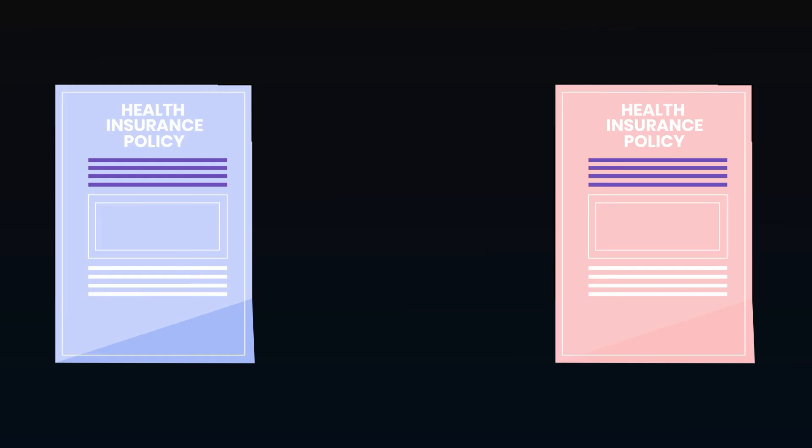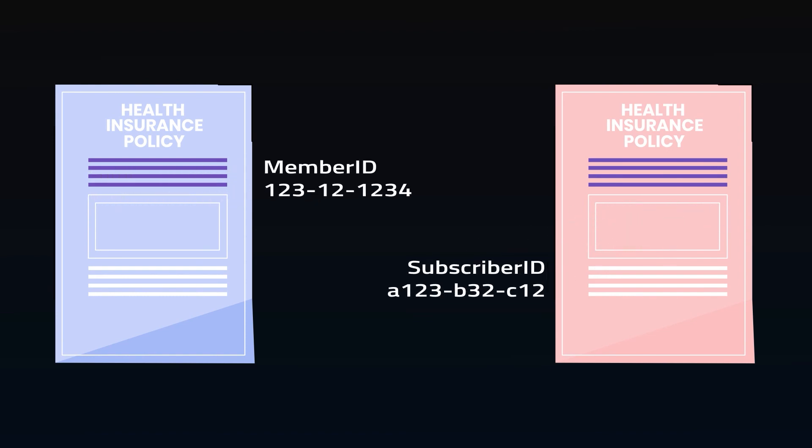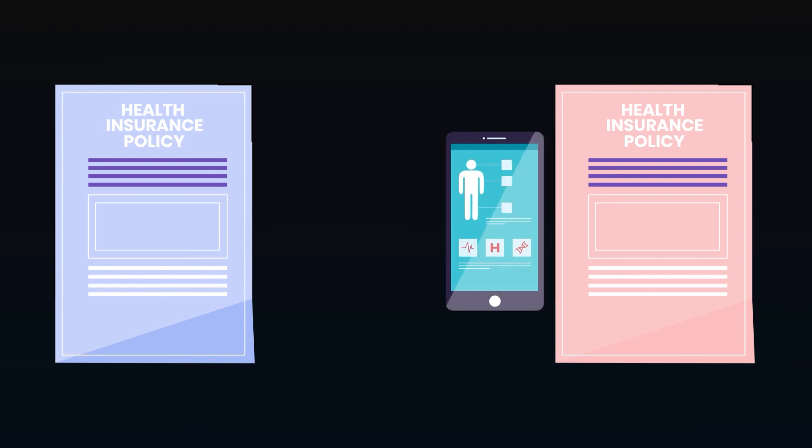Additionally, there is no universal agreement on data types or naming. Each insurance company and medical provider has its own definition of terms and data requirements, which makes aggregation difficult. Even where EHRs are implemented, they may not be shared between insurance providers, so any change in insurance is a loss of medical history.